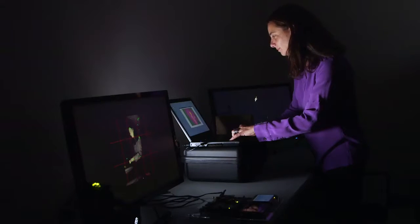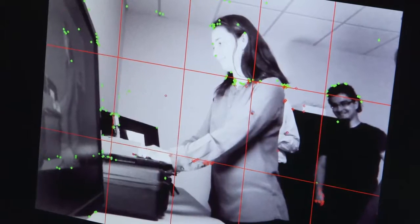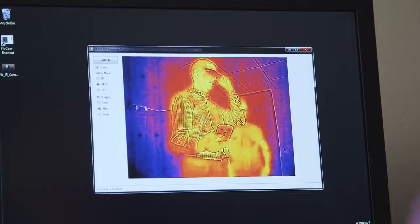Myriad 2 is going to change how we see the world because it's more than just taking a picture. It's actually processing the picture — taking that image and understanding the scene and what's in the scene.